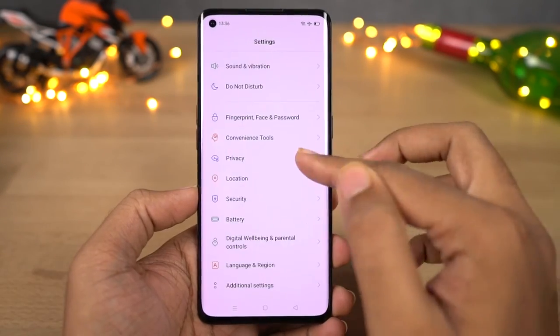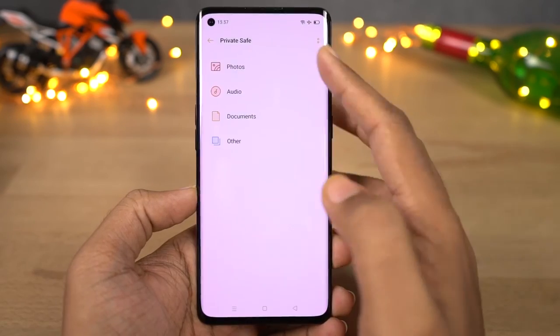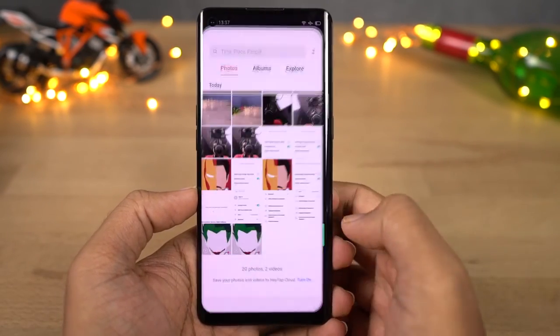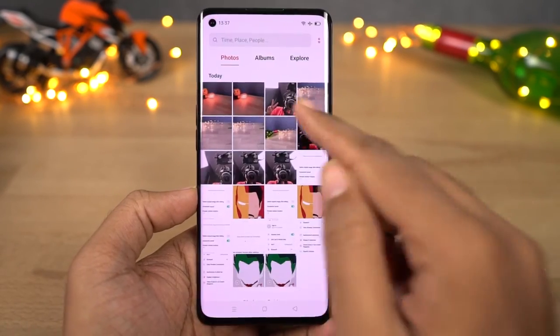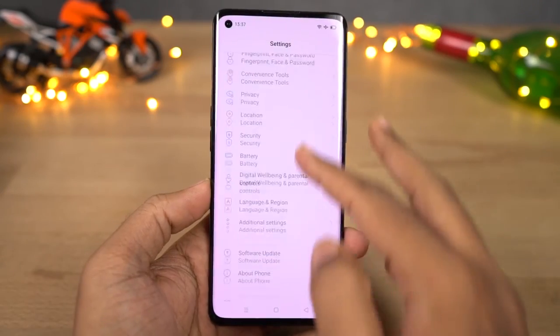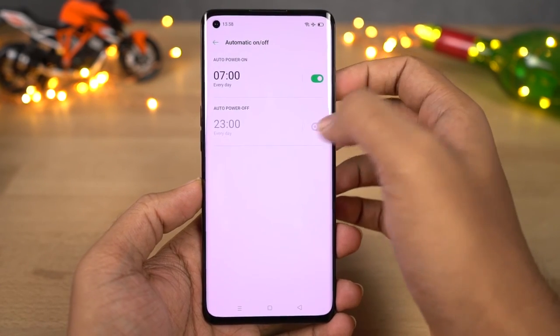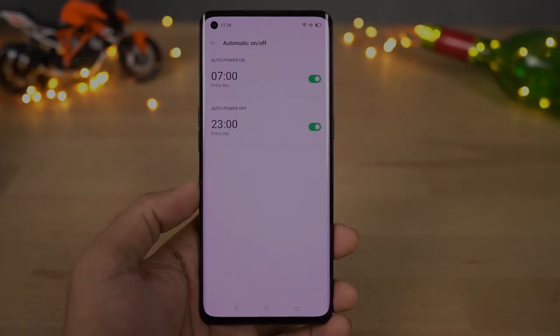Next we have private safe — this feature is more like an application or a vault where you can hide all kinds of files. Just like the app lock, we can have a completely different password from your lock screen, and we can unlock it using your fingerprint or facial data. Personally I suggest using Gallery Vault. Next we have automatic on-off — another name for schedule power on and power off — using which we can automatically turn on and turn off your phone at a specific time.